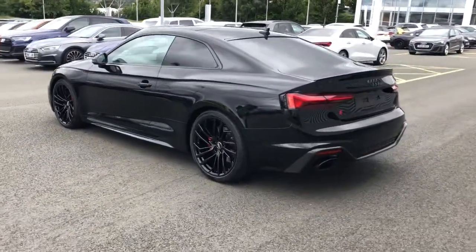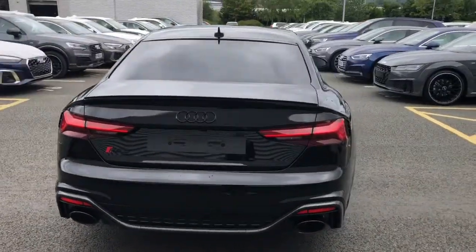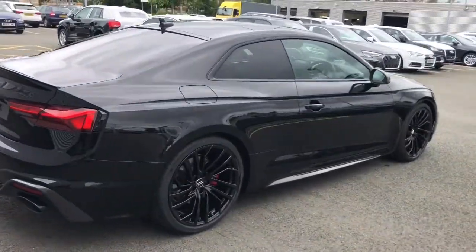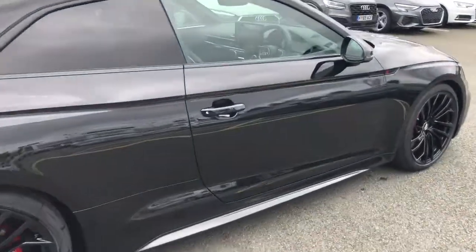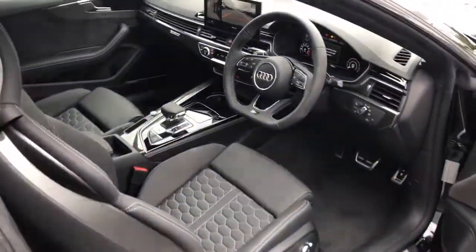This vehicle also features the RS body styling, the RS chrome tailpipes, and the RS exhaust system. The vehicle also features RS sport suspension and privacy glass, all as part of the carbon black styling pack.